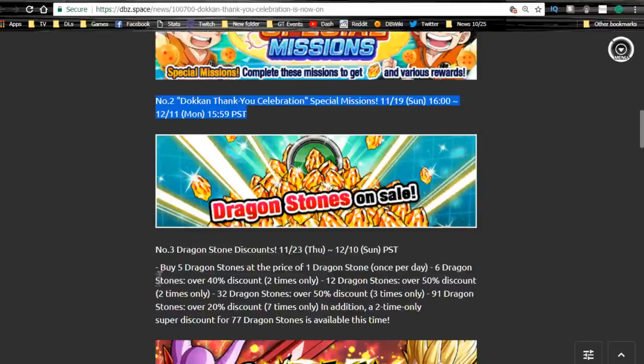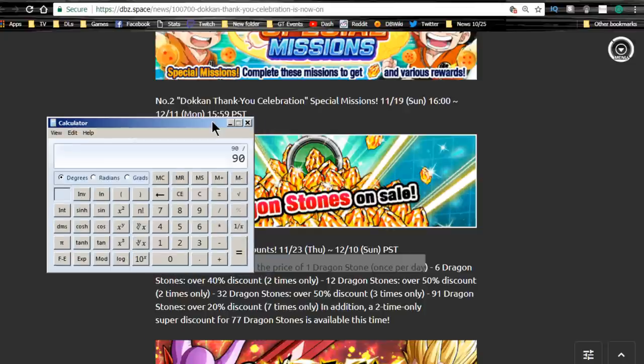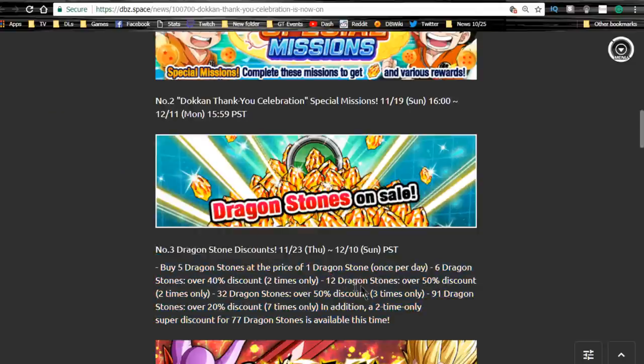Dragon stones are going to be on sale: buy five dragon stones at the price of one, once per day. That's essentially $1 per five dragon stones — so $18 for 90 dragon stones, which is a really good deal. There's also six dragon stones at 40% discount two times only, twelve dragon stones at 50% discount two times only, and 32 dragon stones at 50% discount three times only.